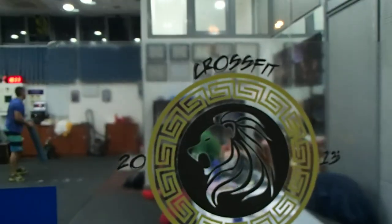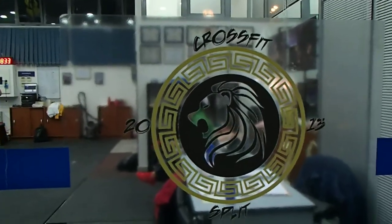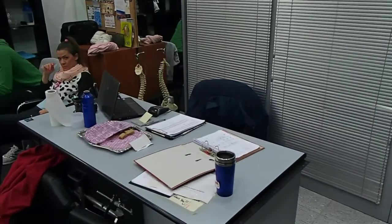Come on in the door here. There's our logo. As we come in, we've got our front desk here.